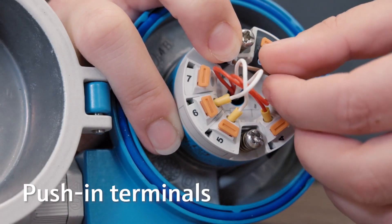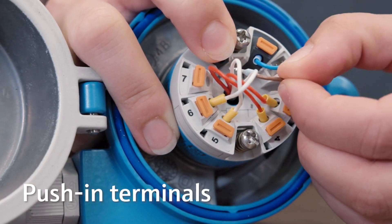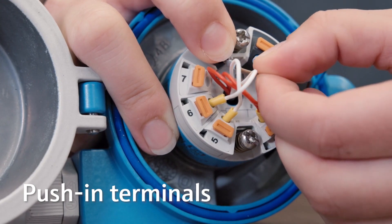With our optional strong and corrosion-free push-in terminals, which can be operated without any tools, the wiring time during commissioning or maintenance can be reduced by up to 85% compared to using screw terminals.